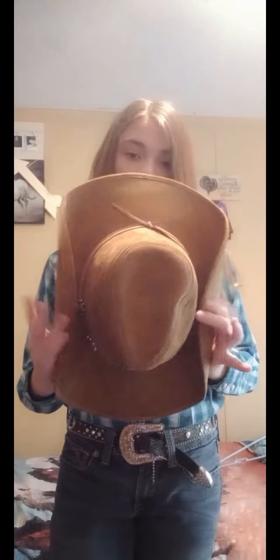That is my show outfit. I have a bunch of other random button-up show shirts for shows as well, I just didn't want to show them all in this video.